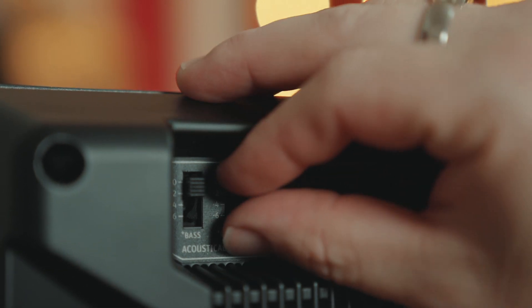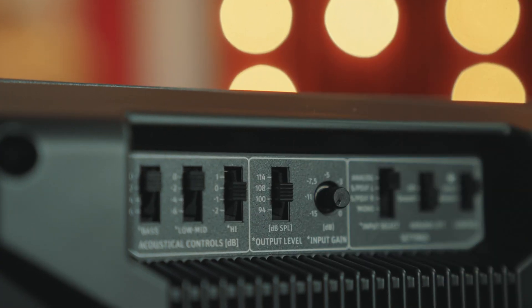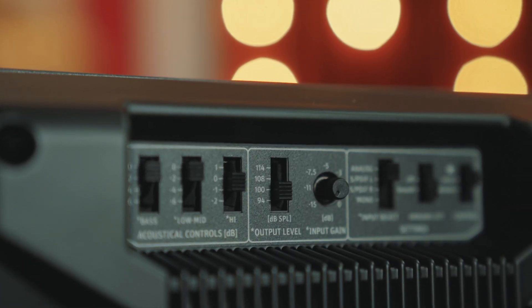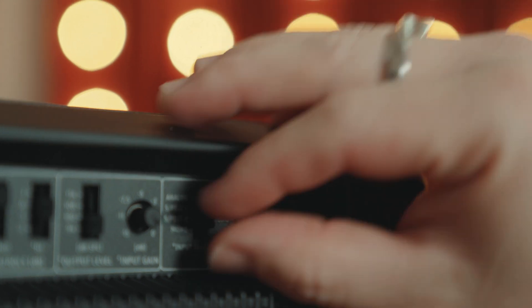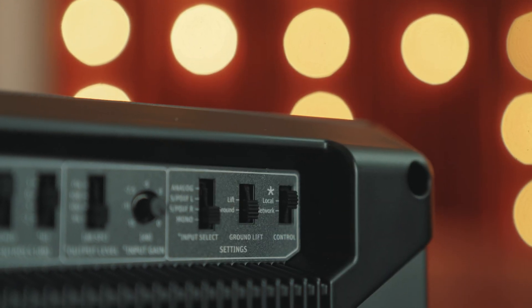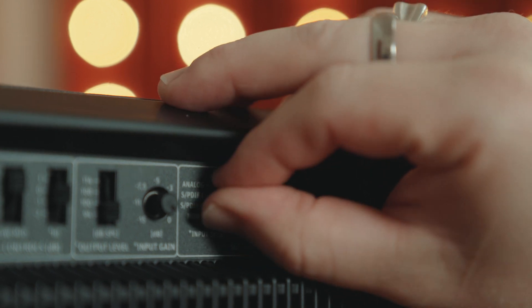With these controls, you're able to attenuate the bass and low mids by up to 6dB, raise the highs by 1dB or lower them by 2dB, lower the total output range from 114dB down to 94dB, lower your input gain by 15dB along with selecting your input, mono-ing your speakers, lift the ground to avoid any noise issues, and make the LAN connection active.